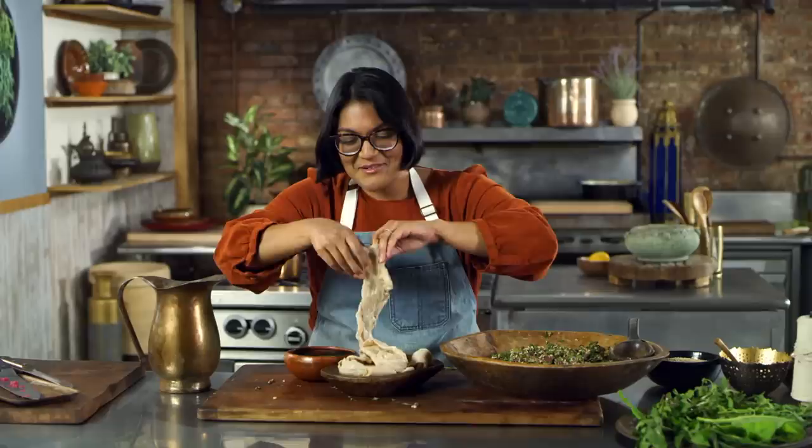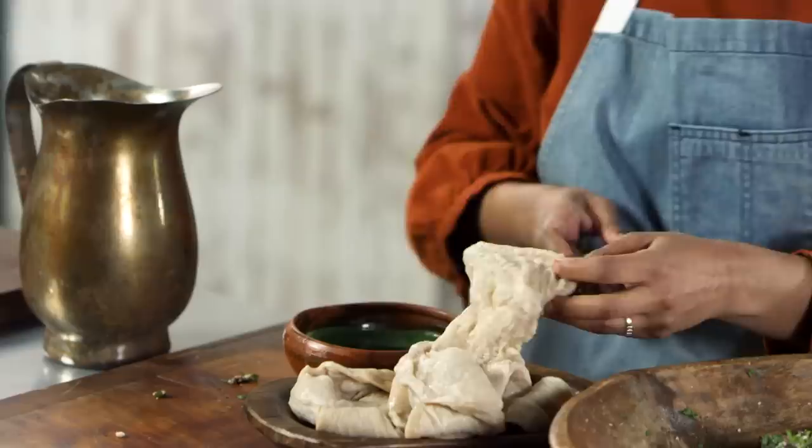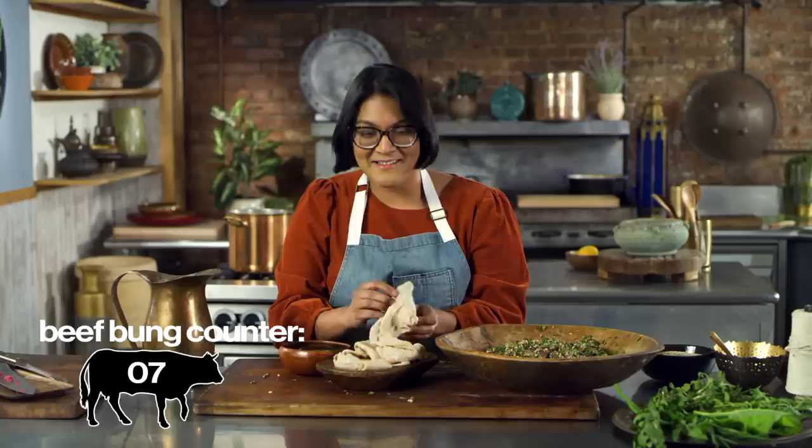We can ease our way inside using a spoon to get us going. This is how they make sausage, so that's why this was easy to find — we still use this stuff today. Don't get grossed out. You've eaten beef bung probably and you don't even know it.